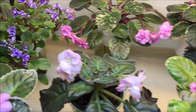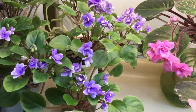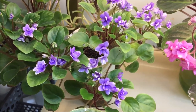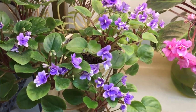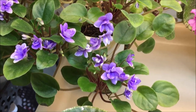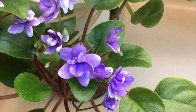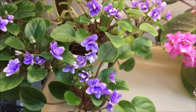Far back here is Rob's Gundaroo. It's a semi-miniature trailer variety with plain green leaves and lavender-blue semi-double blooms that also have some white and green in them. This variety is a prolific bloomer.